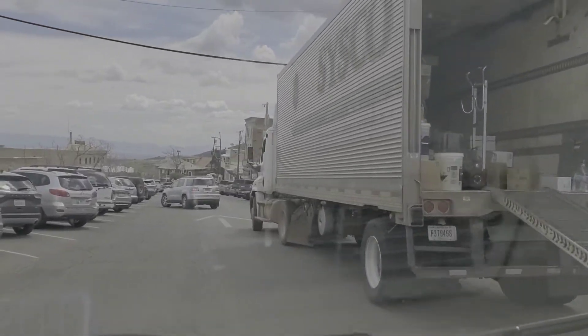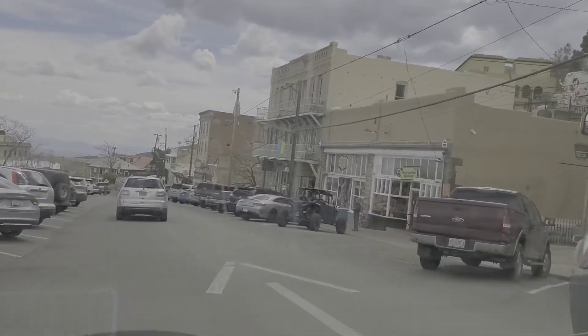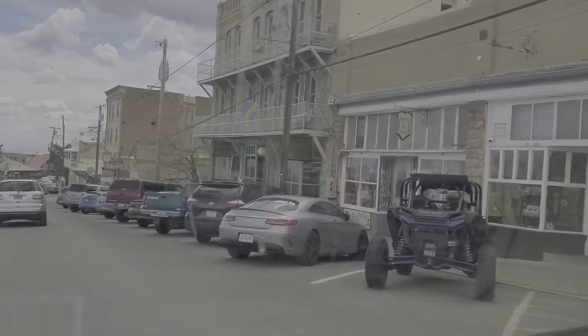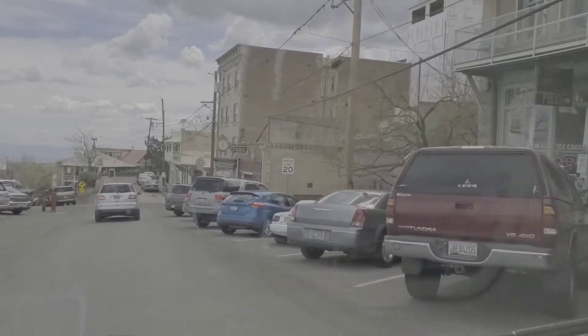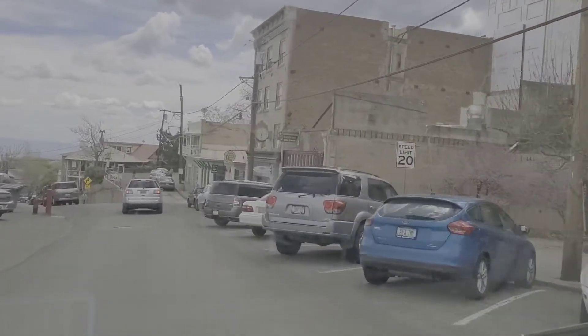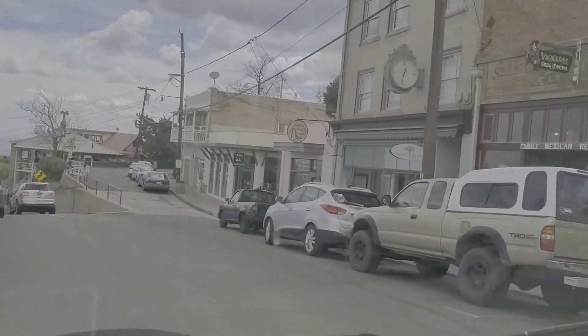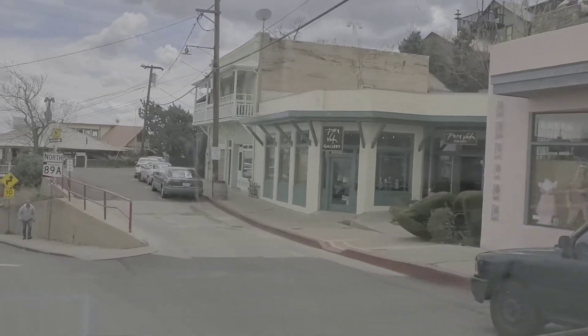Really cool town. You don't expect it in the middle of the mountains, and as you're coming down, it's very scenic. A lot of old buildings, and there's a couple of breweries.